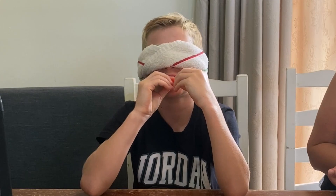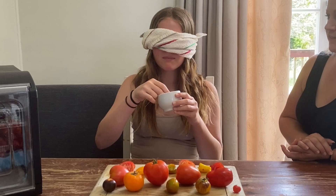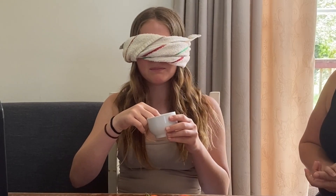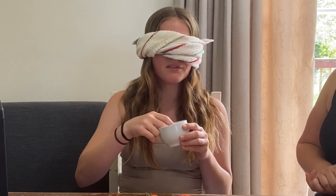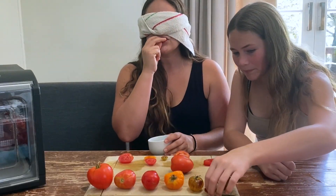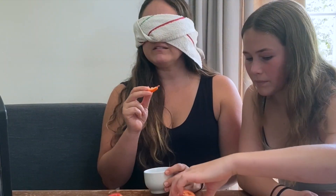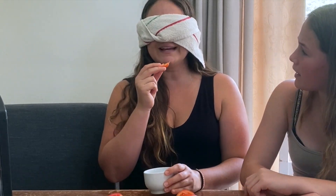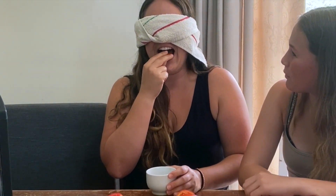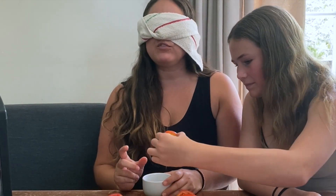This one tastes like a normal tomato. It's sweet though. This next one's firm and tasteless — not juicy, kind of like water.